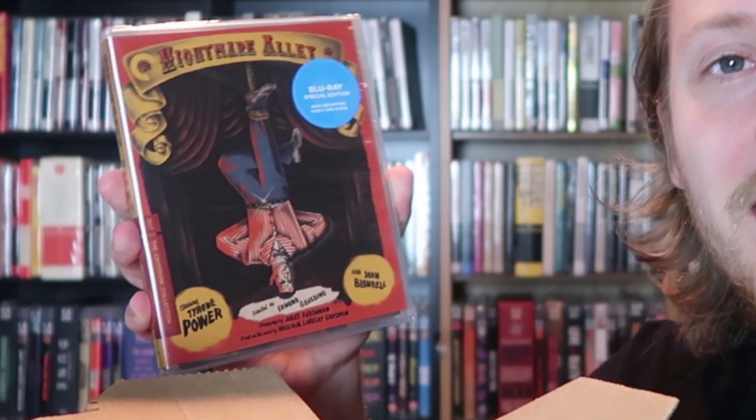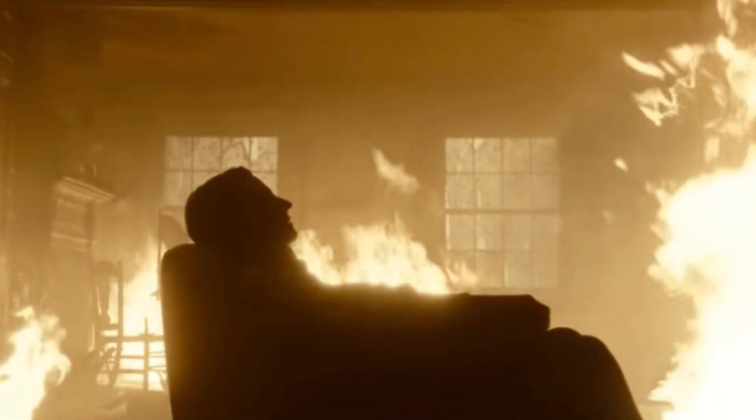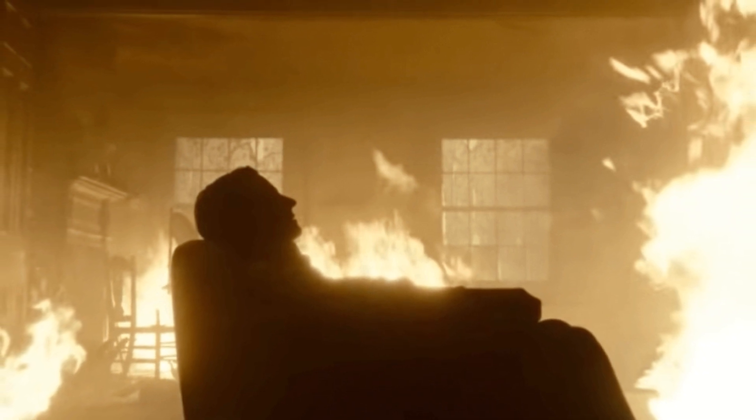Spine number 1078 — we have Nightmare Alley, which was very recently remade by Guillermo del Toro. It came out last year in December. I actually really loved that film a lot, more than I thought I would, and I didn't realize it was a remake until maybe a couple weeks before it was released. Then I realized that the Criterion Collection had very recently released the original 1947 film. So I'm very curious to check it out and see what the original was like, because I loved the new one so much.